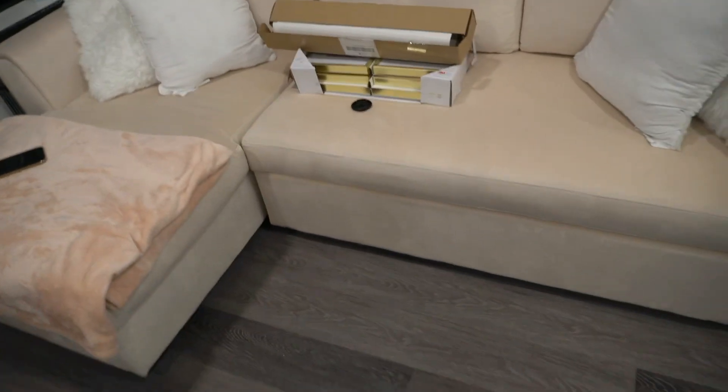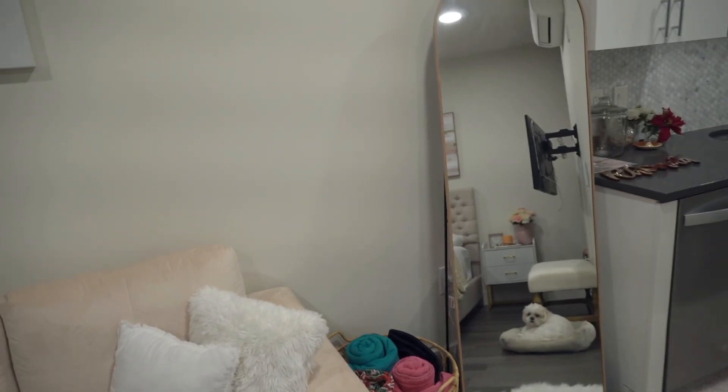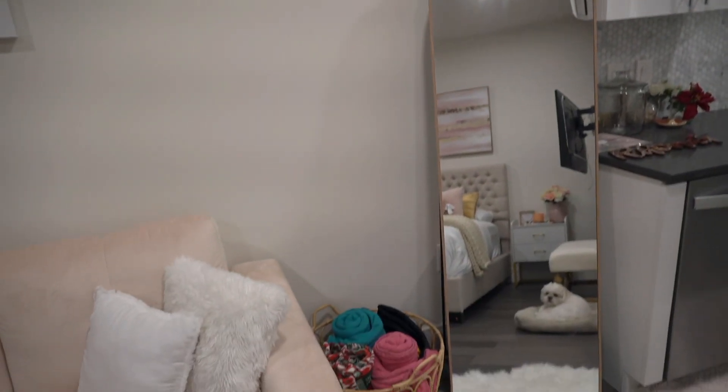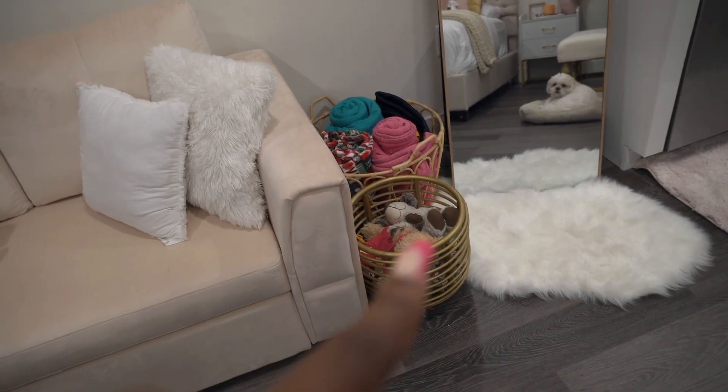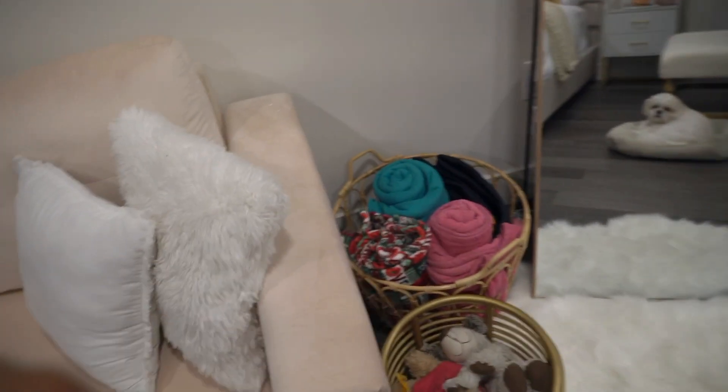Over here we just have this mirror that I got from Home Sense, an Ikea rug, and these baskets — I've had those for a while. They just hold my little trinkets and some blankets.